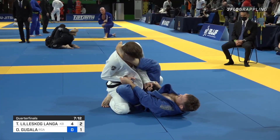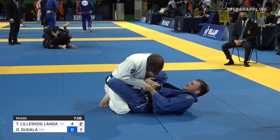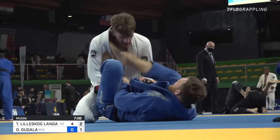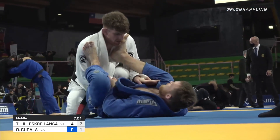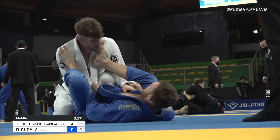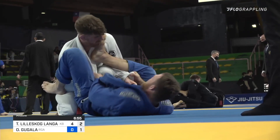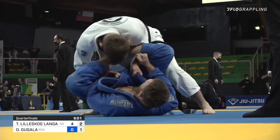Interesting to use the right leg all the way across the neck of Oskar here, and now inside the gi actually. Tommy with the double sleeve control, maybe taking his time, looking for an opening.